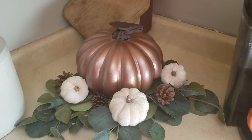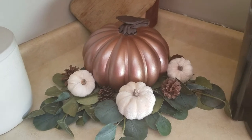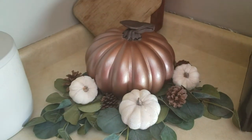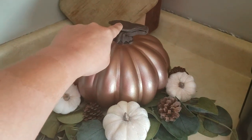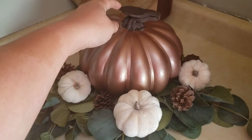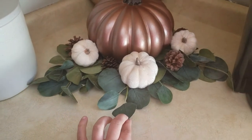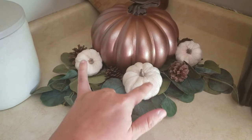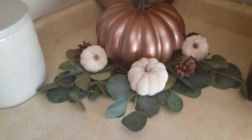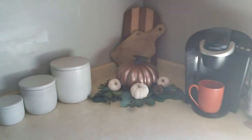I already had this pumpkin — I spray painted it a copper color with a brown stem. It used to be an iridescent white and the stem was an iridescent-y brown, but it didn't match my decor anymore. Since copper was really popular this year I decided to spray paint it. Then I have the eucalyptus stem from Hobby Lobby, and the three pumpkins and pine cones from the Hobby Lobby bag.